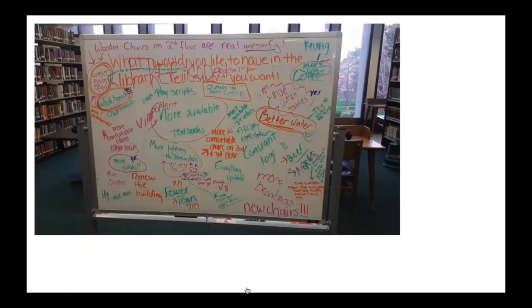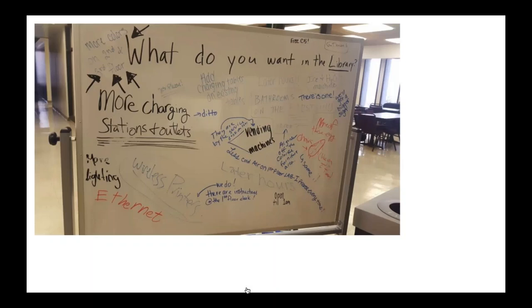We then turned outward and started talking to our stakeholders. For our students, we bought whiteboards and put them on each floor of the library, soliciting answers to questions related to our strategic plan. Like a lot of institutions, institutional research tries to keep campus-wide surveys down to avoid survey fatigue, so we knew we couldn't do a formal survey. But we could do this, and it was very successful for getting student input.